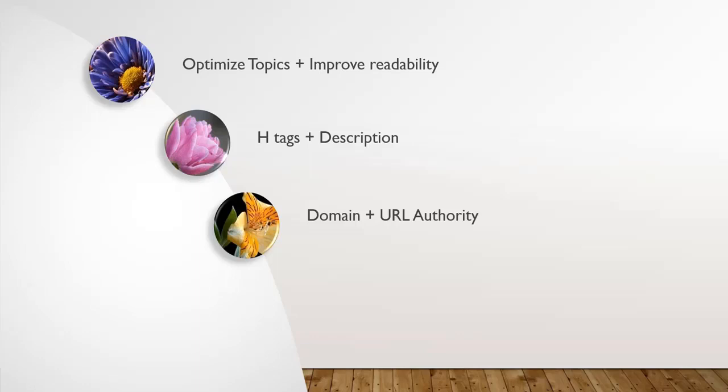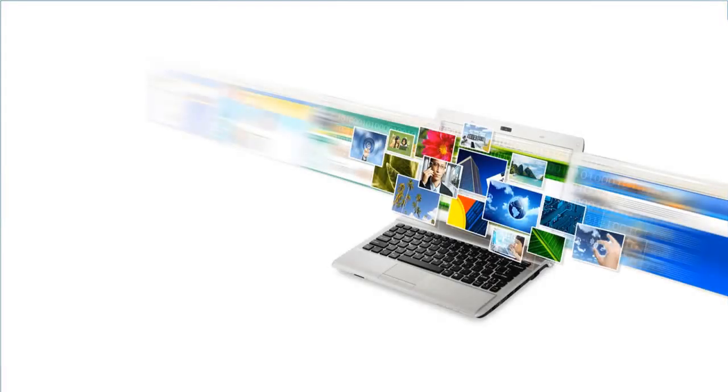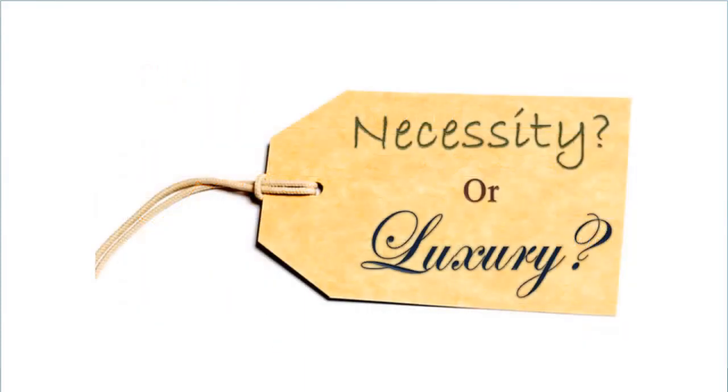Nowadays, people are writing longer and longer posts — about 2000 to 3000 words. Also, people tend to add more multimedia content such as videos, images and several animation effects inside the post, which causes slower loading. Earlier, Google tended to boost search engine rankings for websites which load faster. But that's not the case now — if your website loads slower, your search engine ranking will move many places back in the search engine results. So page speed or page loading time was a luxury 2-3 years back, which is an essential commodity now.